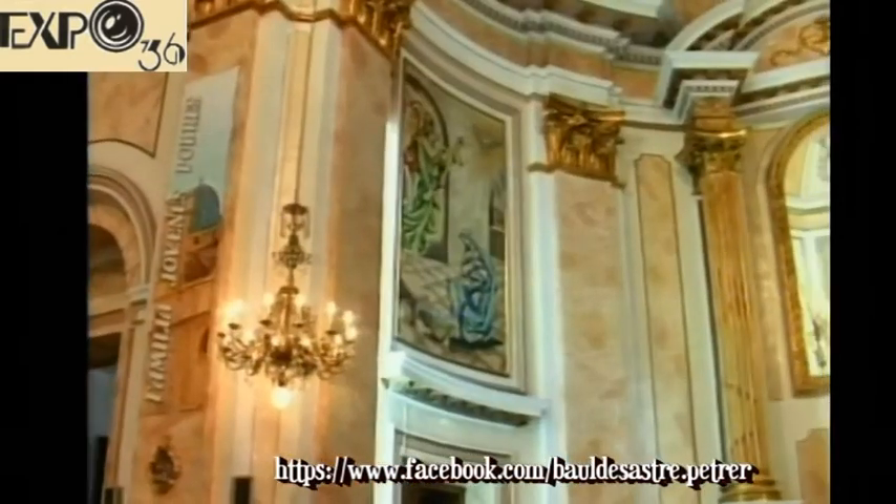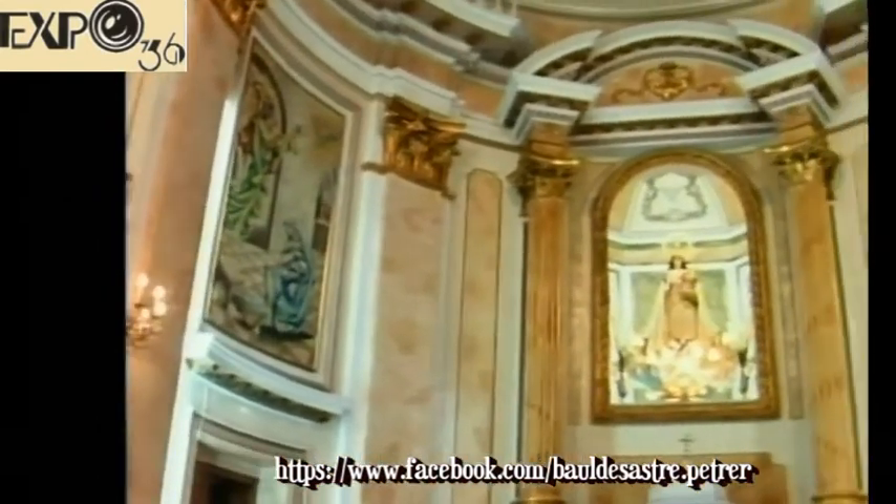Y por tanto, es la Virgen la que ocupa el puesto principal, tanto en la misma construcción, o sea, en la misma imagen de la parroquia: preside en esa cúpula encima del altar mayor, del tabernáculo, y bueno, se lo lleva todo, que es en octubre. Creo que si habláramos también de la Virgen del Remedio, pues a lo mejor tendríamos que hablar de la Virgen del Rosario.